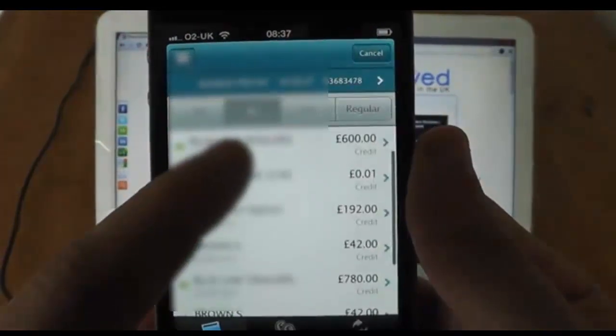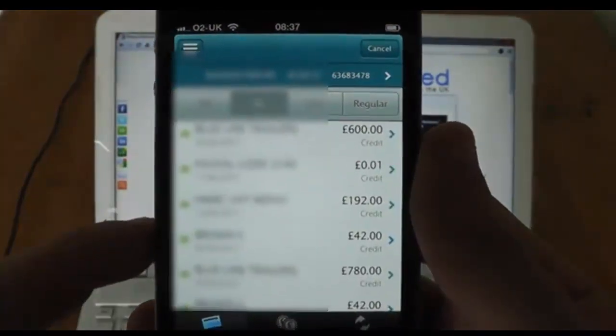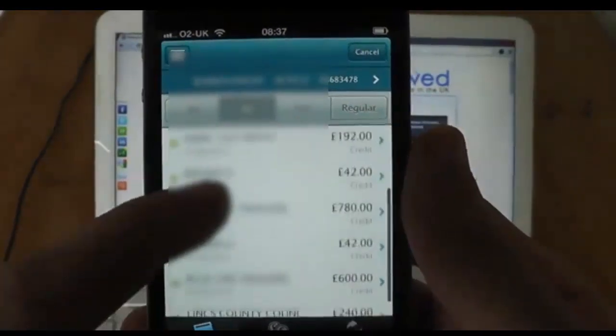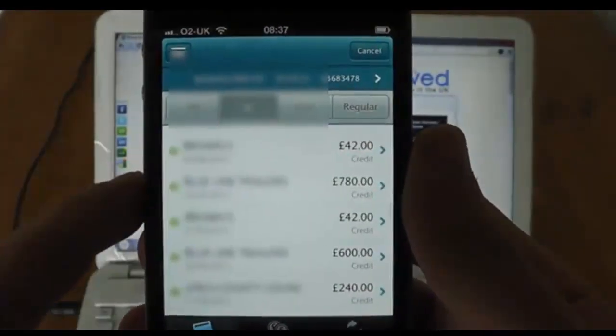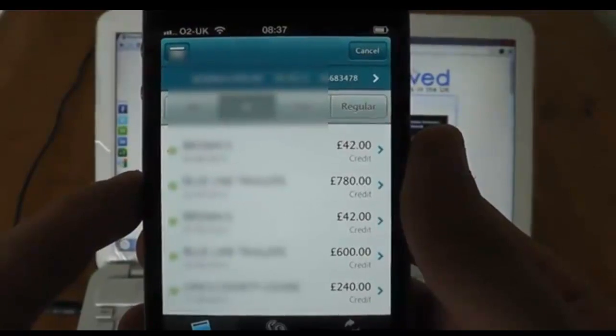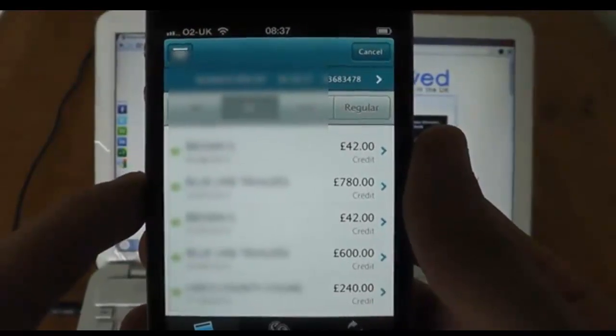Here you can see we've got a payment for £600, a payment for £192, a payment for £42, a payment for £780, another payment for £42, another payment for £600, and at the bottom a payment for £240 as well.